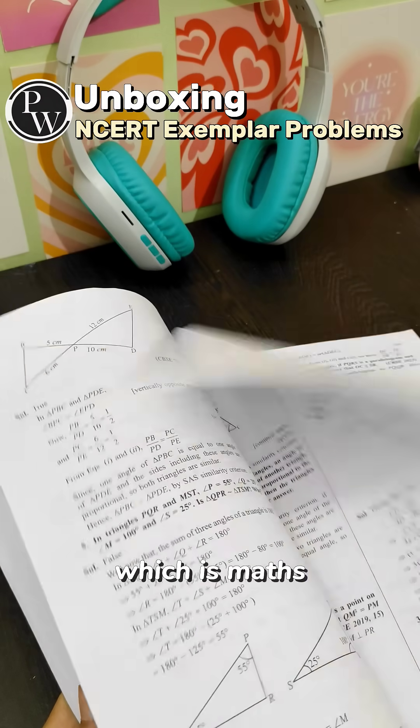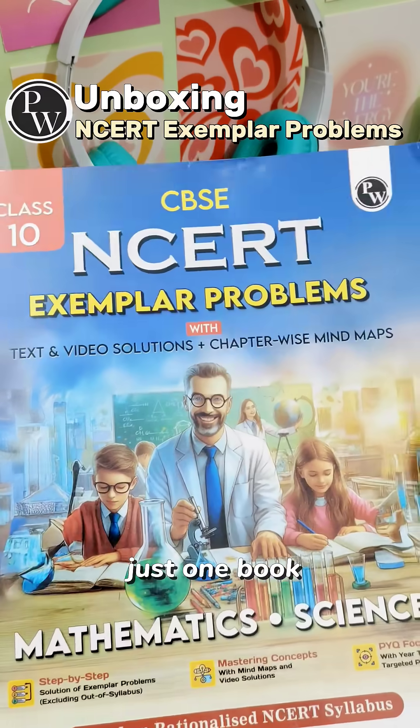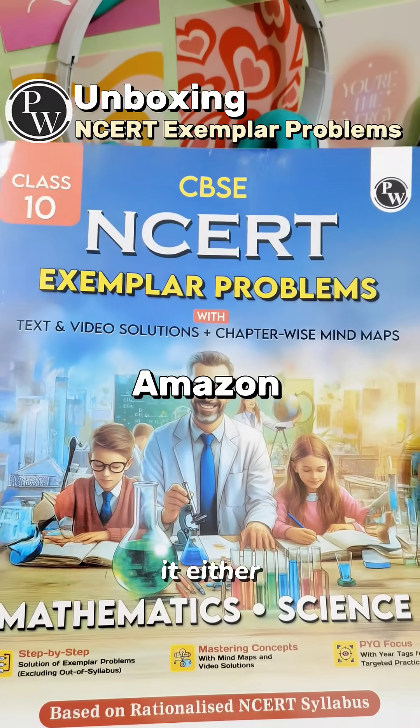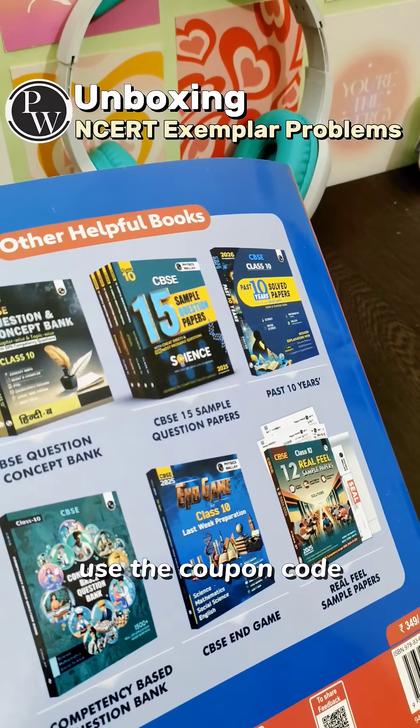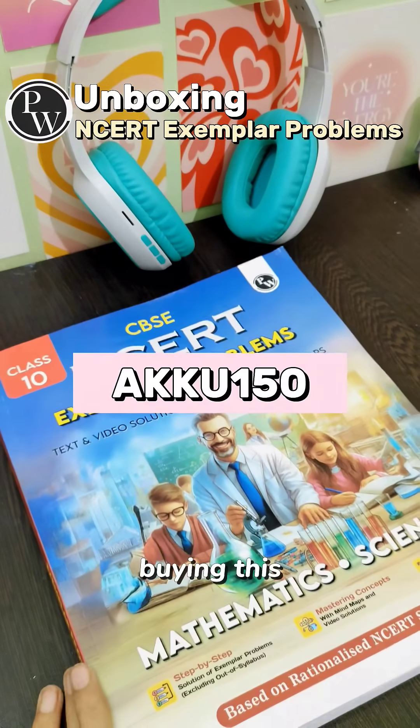I like this book because both subjects — Maths and Science — are included in just one book. You can get it either from Amazon or the PW store. Also, don't forget to use the coupon code AKKU150 if you are buying from the PW store.